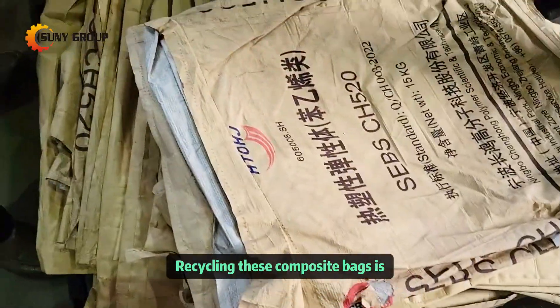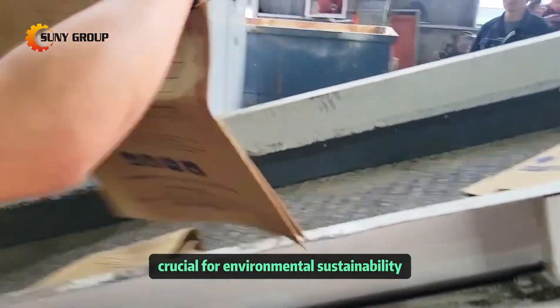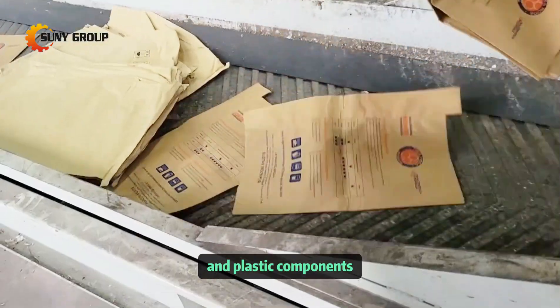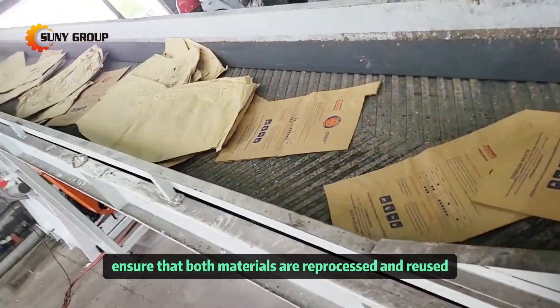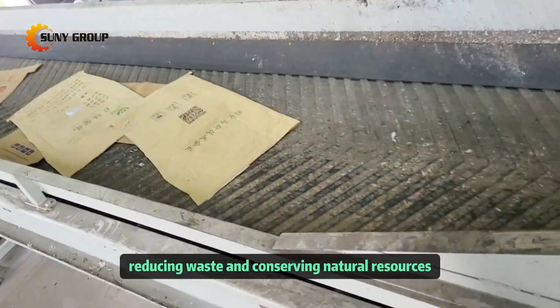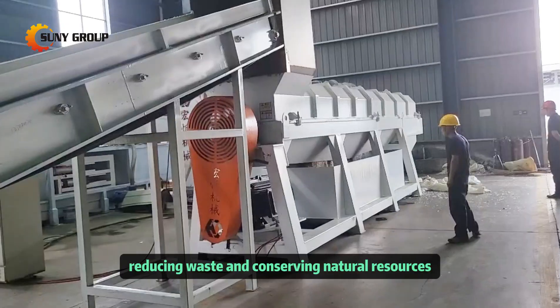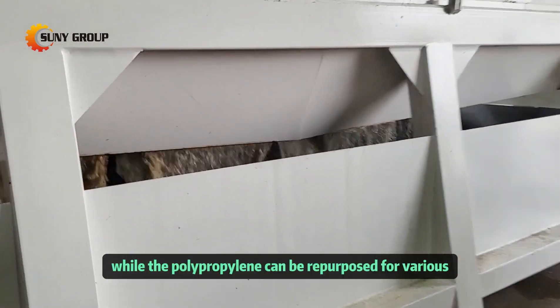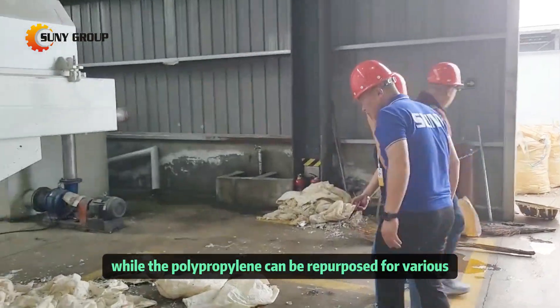Recycling these composite bags is crucial for environmental sustainability. By effectively separating the paper and plastic components, we can ensure that both materials are reprocessed and reused, reducing waste and conserving natural resources. The paper pulp can be recycled into new paper products, while the polypropylene can be repurposed for various plastic goods.